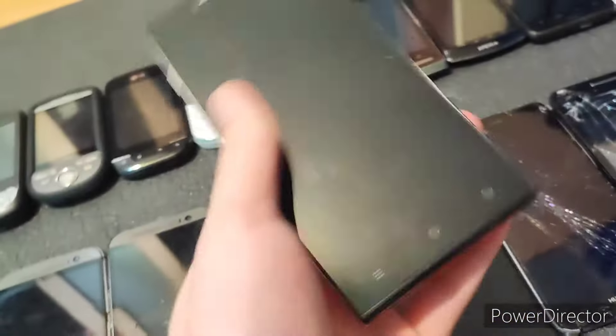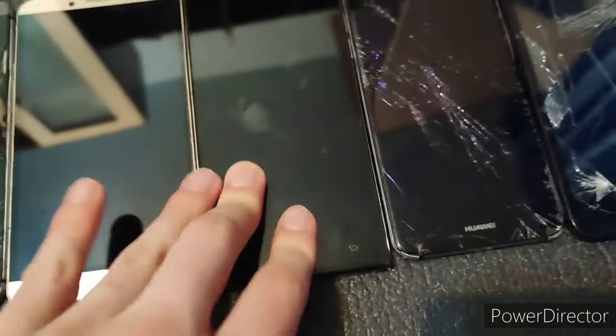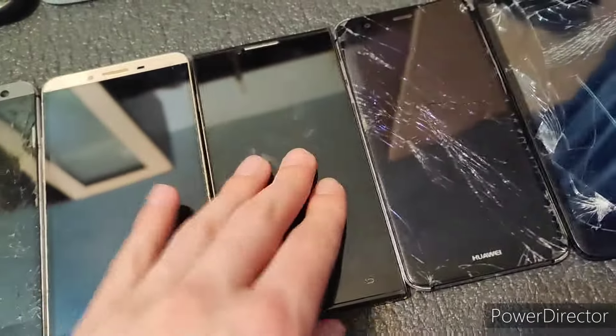This LG phone is also untested. Given the fact that I put a battery into this and it still refuses to power on, I don't think it's the fact that it's untested — I think it just does not work at all. Which is unfortunate, because this phone looks really really clean.